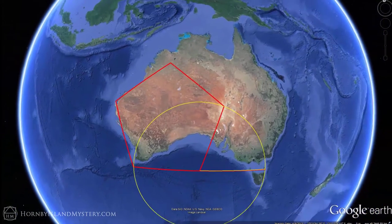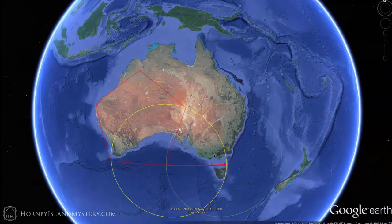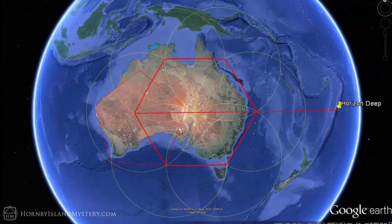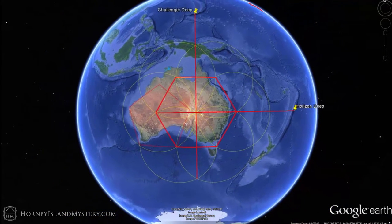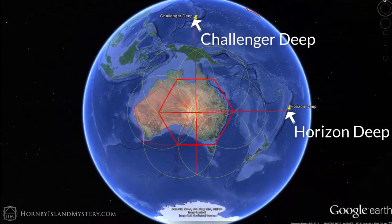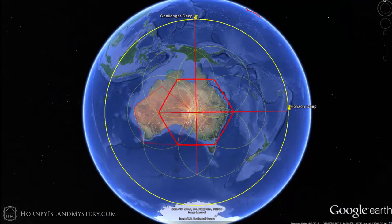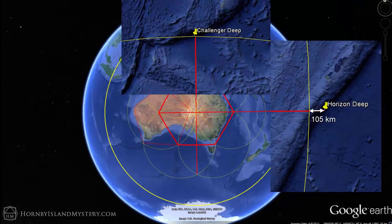Extend the bottom edge of the pentagon an equal distance to the east and then construct a hexagon in a similar way to how we constructed our pentagon. One axis of this hexagon is along a line to Horizon Deep, the second deepest spot on Earth. The other axis happens to be along a line to Challenger Deep, the deepest spot on Earth. These two deeps are also nearly at the same distance from the center of the hexagon, with a difference of only 105 kilometers over 4,500 kilometers.